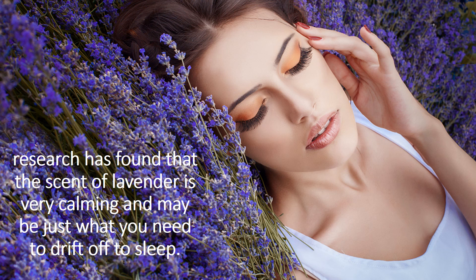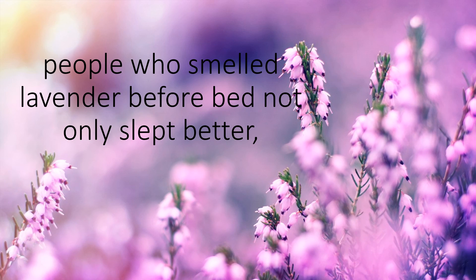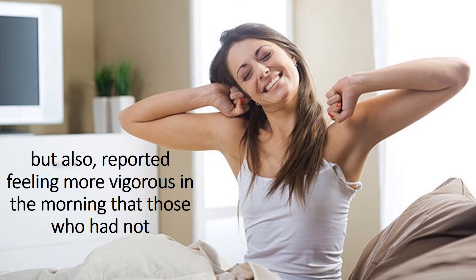Lavender Candle. Research has found that the scent of lavender is very calming and may be just what you need to drift off to sleep. One 2005 study found that the scent could have a particular effect on an individual's sleep quality. People who smelled lavender before bed not only slept better, but also reported feeling more vigorous in the morning than those who had not.